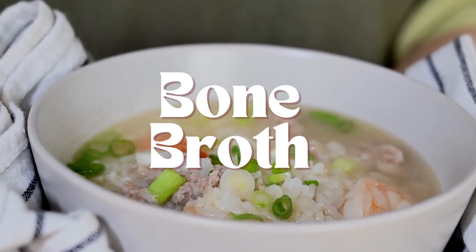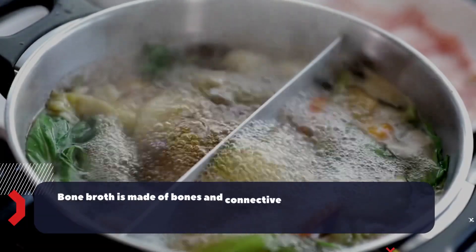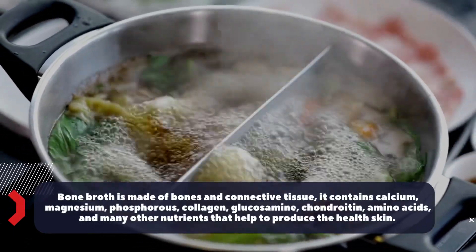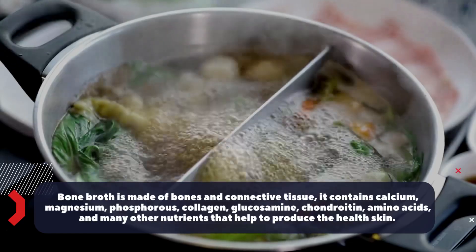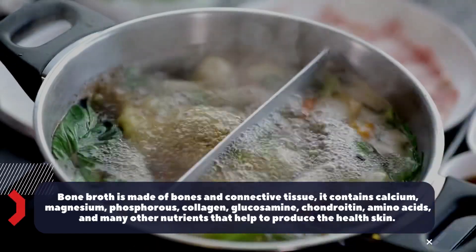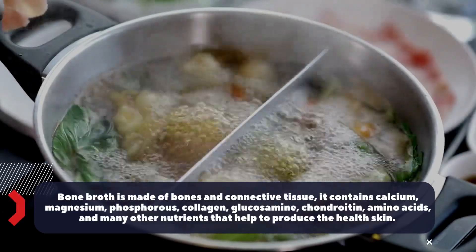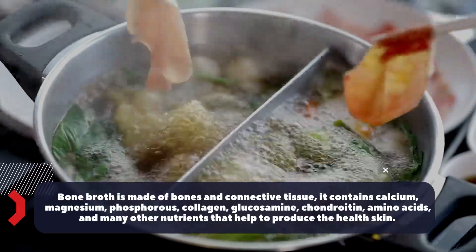Number one: bone broth. Bone broth is made of bones and connective tissue. It contains calcium, magnesium, phosphorus, collagen, glucosamine, chondroitin, amino acids, and many other nutrients that help to produce healthy skin.